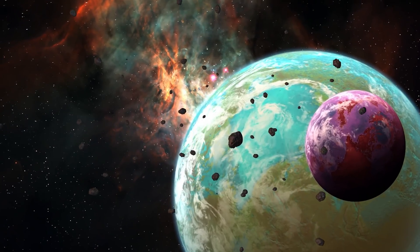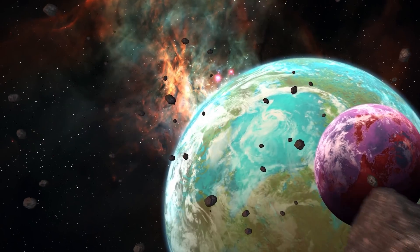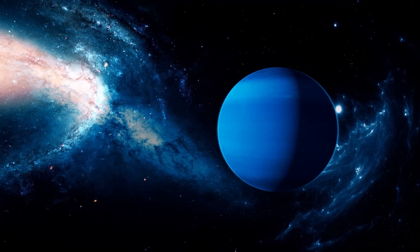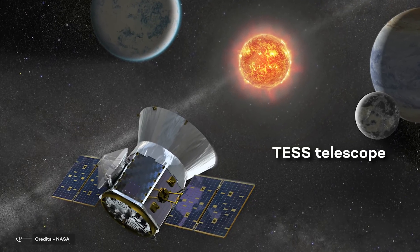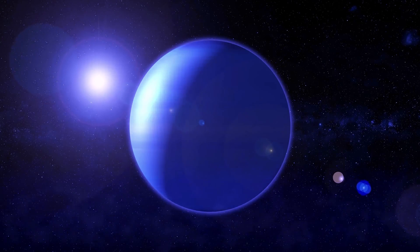Instead, it's not easy at all to spot exoplanets like Earth. And this is not because they don't exist — it's all about our limits in technology and methods. Today we want to tell you something about TOI-2257b. It was discovered with the help of the TESS telescope, one of the best-known exoplanet hunters, and it has some special characteristics.